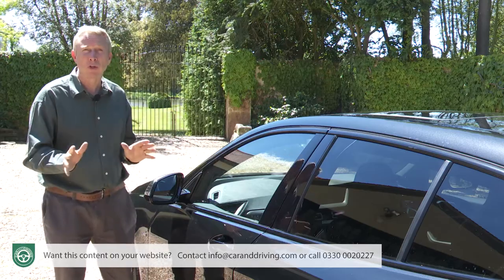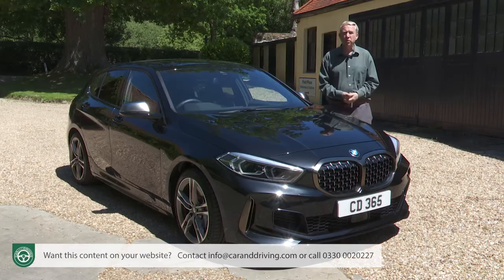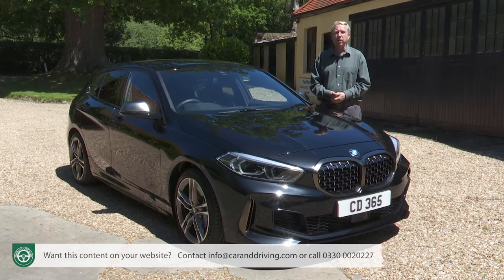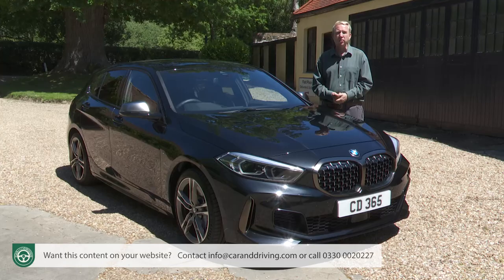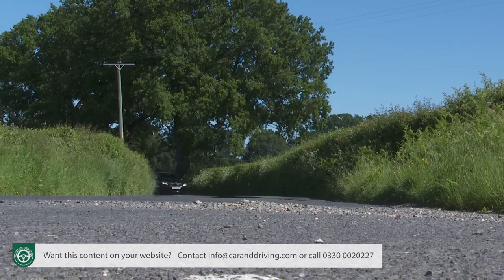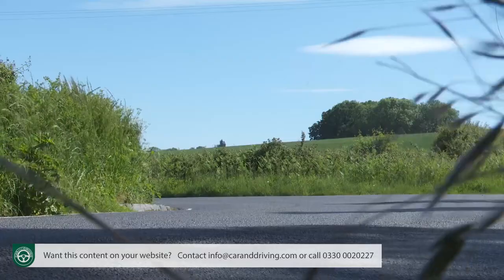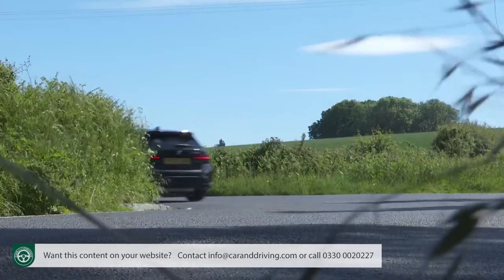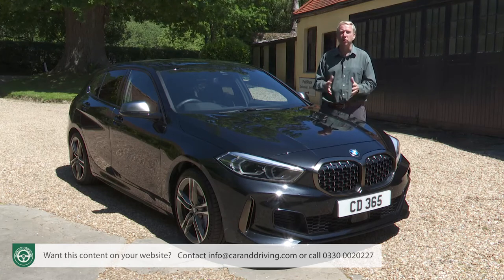A number of items can also be ordered as standalone options, as can the Harman Kardon surround sound audio setup. We'd also want to consider the panoramic glass sunroof fitted here. If you want to go further, BMW's range of M Performance accessories includes handcrafted carbon fibre attachments for the rear diffuser, side skirts and mirror covers. You can also add a race-style rear roof spoiler in carbon fibre or high gloss black, and the front splitter with its associated aero flicks in high gloss black.